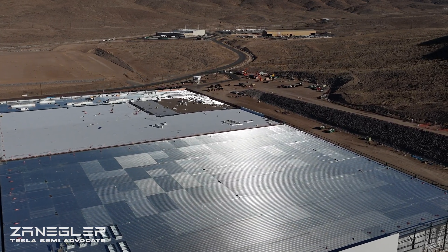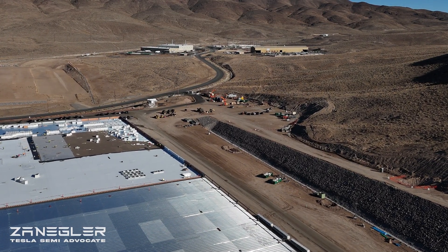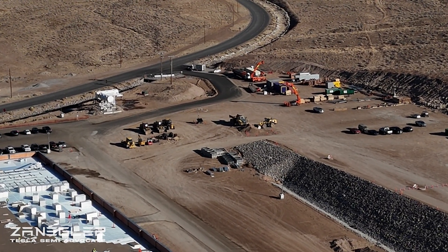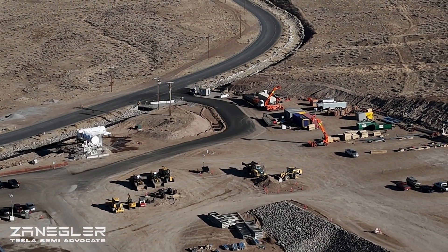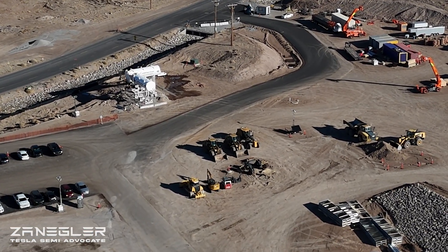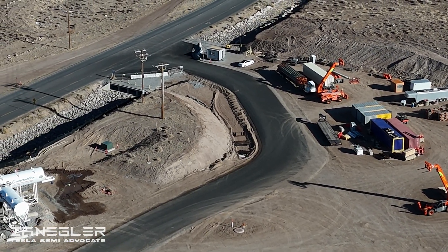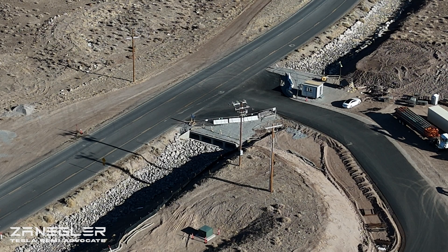Here we're going to fly over and take a look at two things. One is the overhead electrical lines coming in — and maybe viewers will know more than me — but that does not seem to be enough power to supply this entire Giga Semi factory. The other thing we get a look at is the second Milan Avenue entrance. After this section of footage you can see the plan for the entry area, and the guard gate won't be right at the entrance but more up in the middle of the picture.